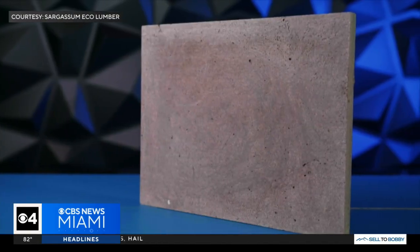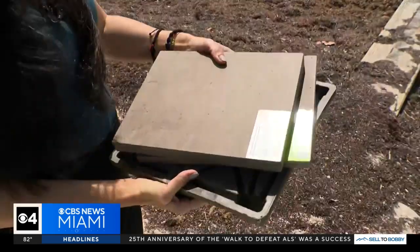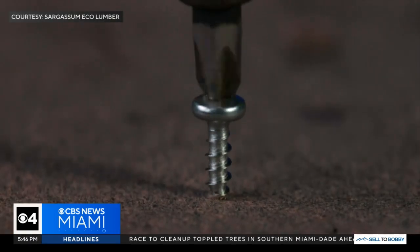The answer came in the form of a product they came up with called Sargassum Eco Lumber — a product created from seaweed and recycled plastics which provides a sustainable alternative to lumber that comes from trees. Sargassum, what you think here is a waste, it could be the building block for your next home.